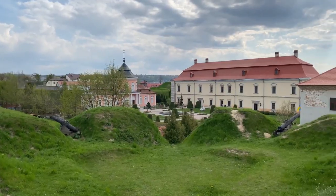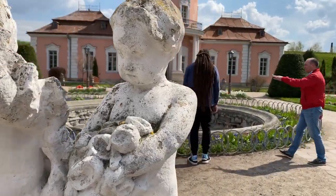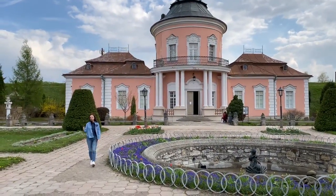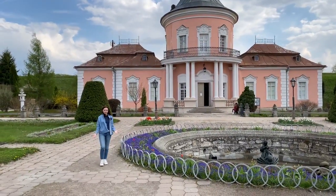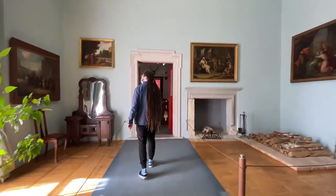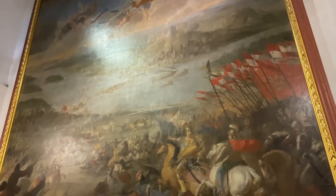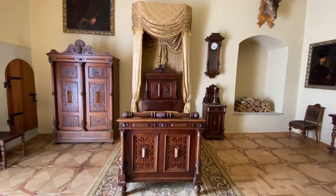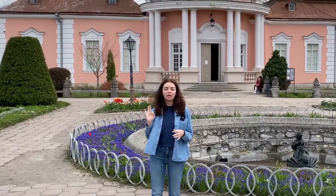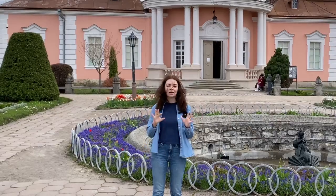Our final destination was Zolochiv Castle, and behind me is the Chinese Palace. This was another castle at some point owned by Jan Sobieski, the great Polish king. His wife was very fond of all things Asian, like many influential European ladies of the time, and she gathered her Asian goods and art collection into this Chinese Palace. It's said to be one of only three Chinese palaces across Europe that still remains intact and undestroyed by wars.